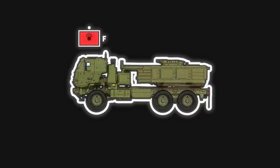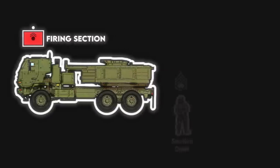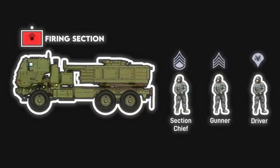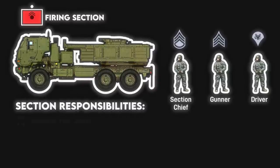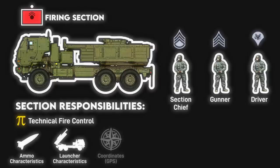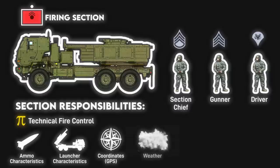At the base of it all is the launcher, which constitutes a firing section. It's manned by a section chief, ideally a staff sergeant, a gunner, and a driver. The section is responsible for technical fire control, or the process of translating different factors like ammunition characteristics, launcher and target locations, and weather conditions into solutions to aim and fire the launcher.